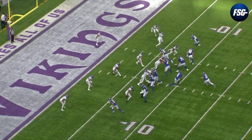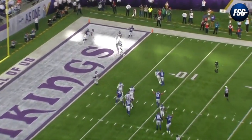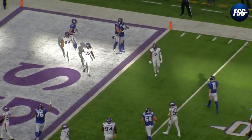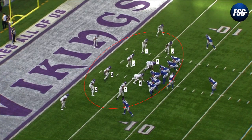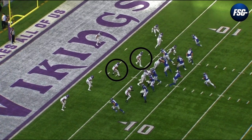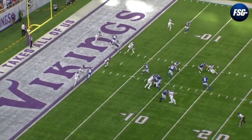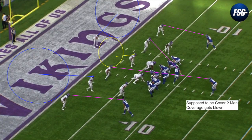Now let's cap off this breakdown by taking a look at the touchdown Isaiah Hodgins scored in this game. This was one of a number of red zone touchdowns Hodgins has scored this season. On this play, the Vikings are in man coverage with eight men stacked in the box to prevent the run, anticipating a handoff to Saquon Barkley. The Giants use play action and pre-snap motion, which holds the two inside linebackers in the middle of the field for a second, causing a miscommunication and what appears to be a blown coverage. It looks like the Vikings were trying to run cover two man.